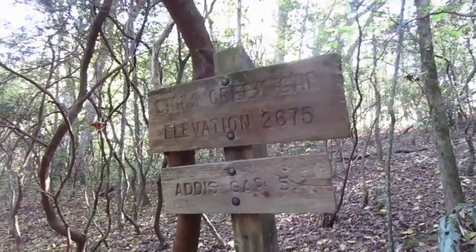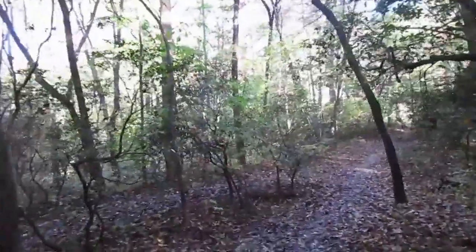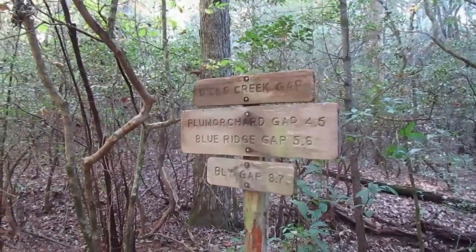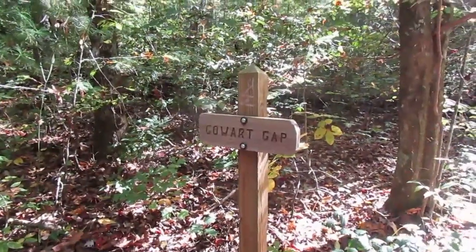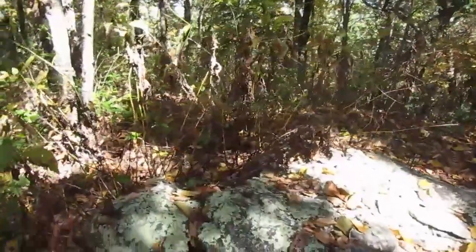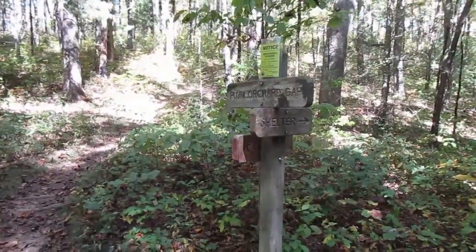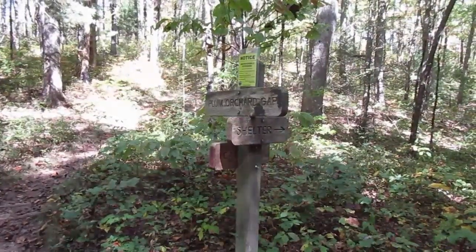So this is Dix Creek Gap — the last major road in Georgia that I know of. After this the trail goes into the woods and then into North Carolina. Bly Gap is 8.7 miles and that is the North Carolina line. Here's Cowart Gap as we climb up now to Buzzard's Knob — there's no signs, so who knows. This means my day is about half over. This is Plum Orchard Gap and the shelter is right down there, about two or three tenths of a mile, so I'm not going to visit that shelter.